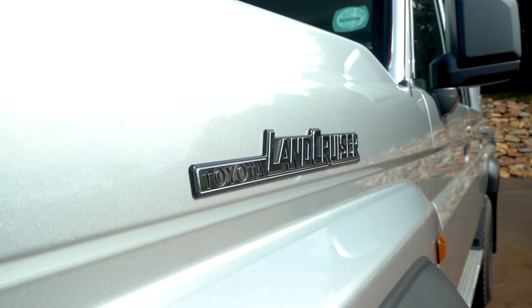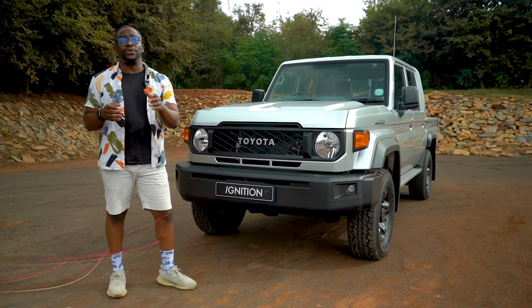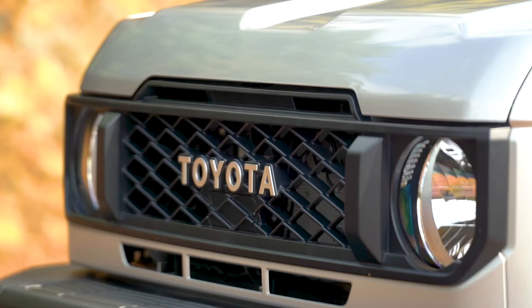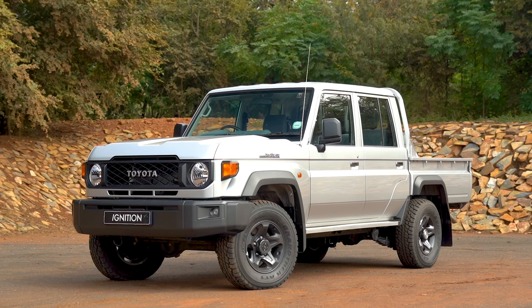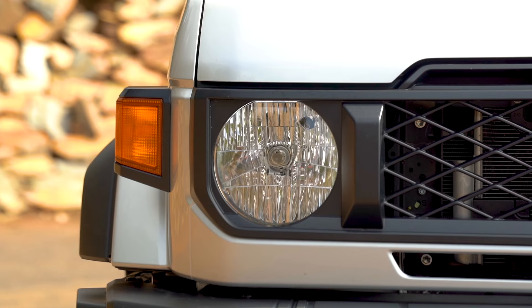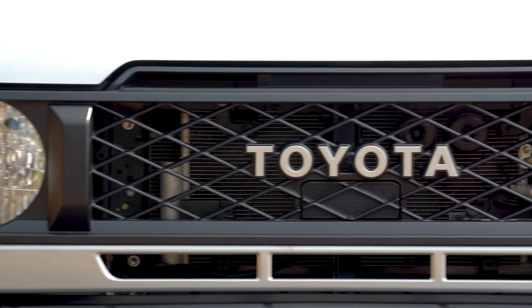A lot of our colleagues have come out guns blazing in their review of the updated Land Cruiser 70 range. But we need to remember that the criticism this car gets is because this car is old. In fact, this vehicle has been around for close to 40 years now.